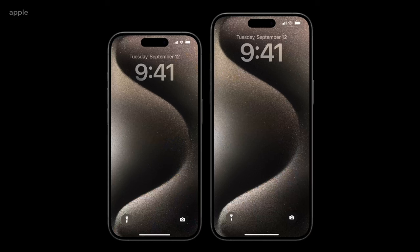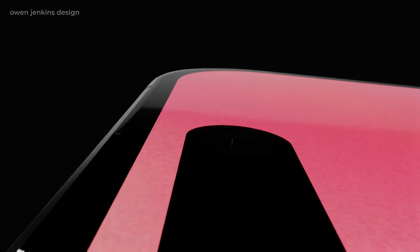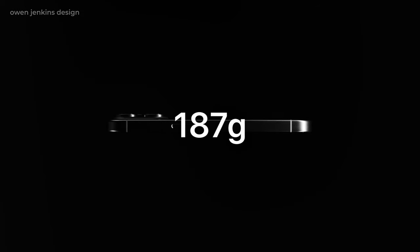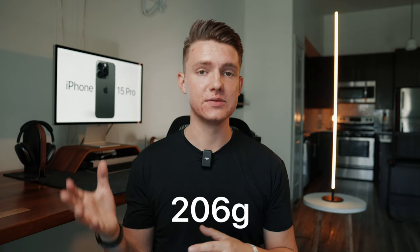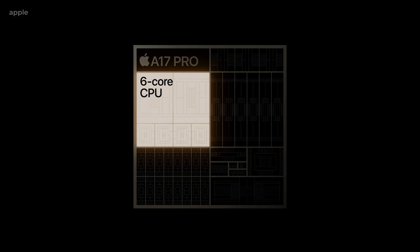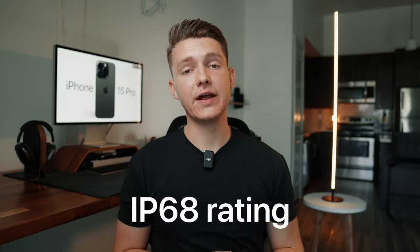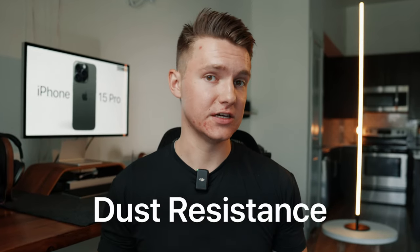Diving into the specs, we have a 6.1 inch display, which is similar to last year's, although with thinner bezels it may feel a little bit bigger. The weight actually decreased because of the titanium to 187 grams, which is quite a bit lighter than the 206 grams of the 14 Pro. We also have a brand new A17 Pro chip, which seems to boost performance dramatically, especially for gaming or any other type of processing. We also have an IP68 rating for water, splash, and dust resistance.